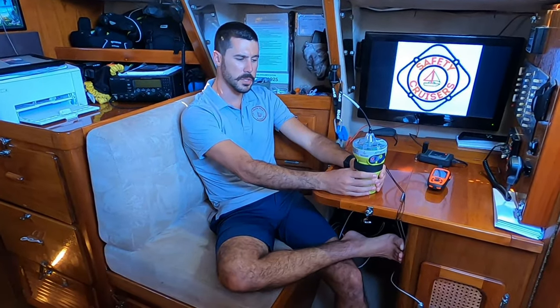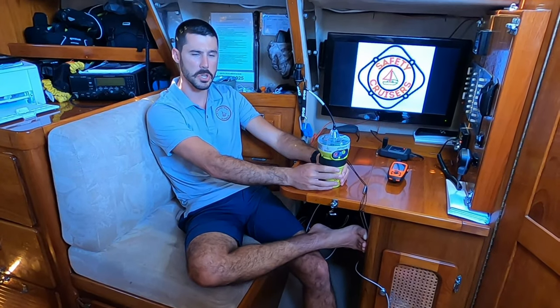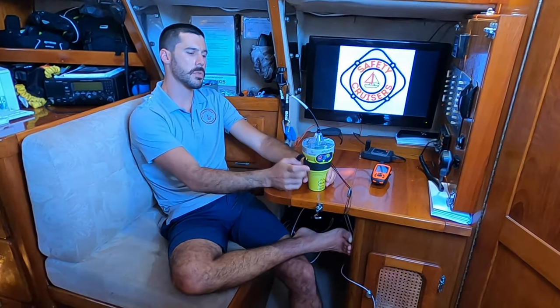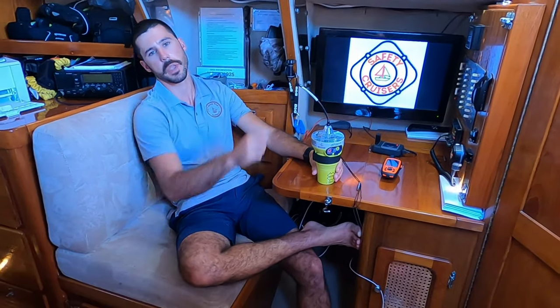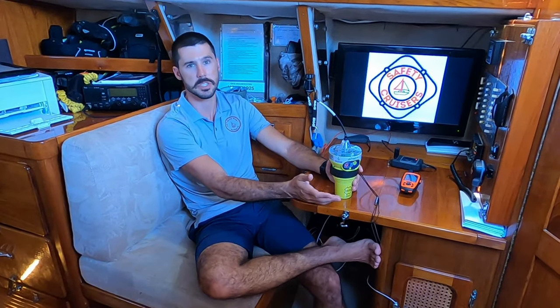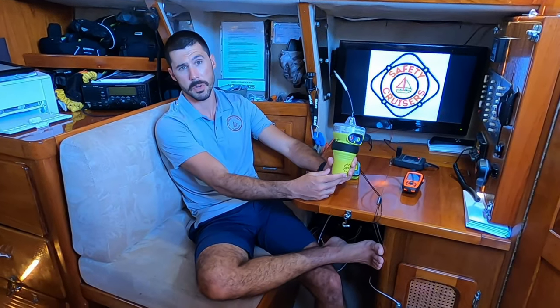Once that signal goes out, it not only pings to say someone's in distress — you actually have to register these devices. There's no subscription, no annual fee. You register with the relevant agency — mine is NOAA — and you put your boat name, your name, your emergency contact, whatever information is available. That information gets transmitted up so they'll see the EPIRB registered to Eitan Zur, vessel SV Sierra Wind, registration number 991-925, with emergency contact and location. They get a whole data dump to figure out who you are and your vessel type, so they know whether they're looking for a 36-foot sailboat, for example.